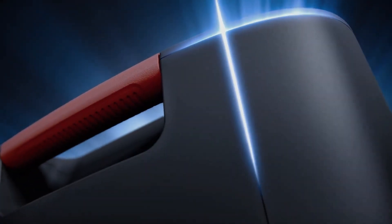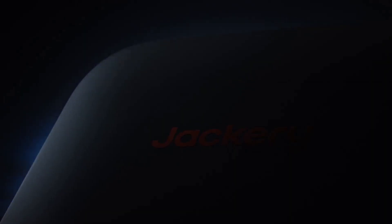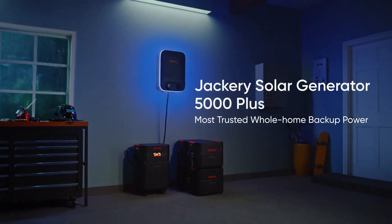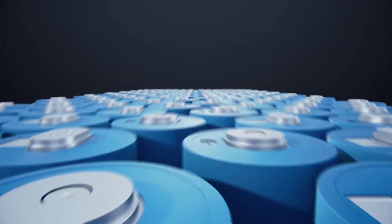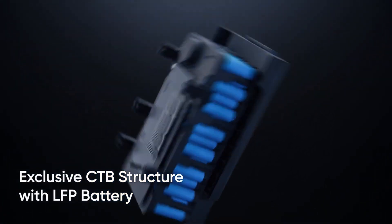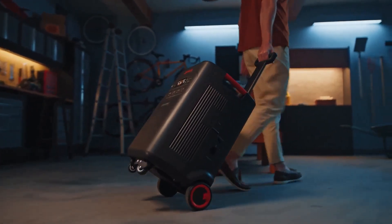The Explorer 5000 Plus gives you a solid 5 kilowatt hours of capacity and 7.2 kilowatts of output. Thanks to the lithium iron phosphate batteries, the 5000 Plus is rated for over 4,000 charging cycles. With support for both 120 and 240 volt devices, it's compatible with most household appliances. The 0 millisecond UPS kicks in instantly when the power goes out, meaning essentials like your fridge, Wi-Fi, and medical devices can stay powered without interruption.